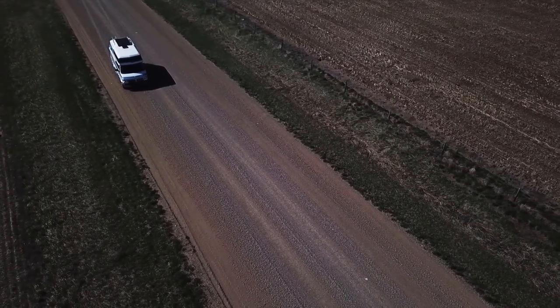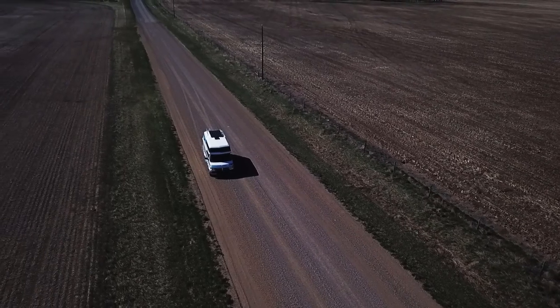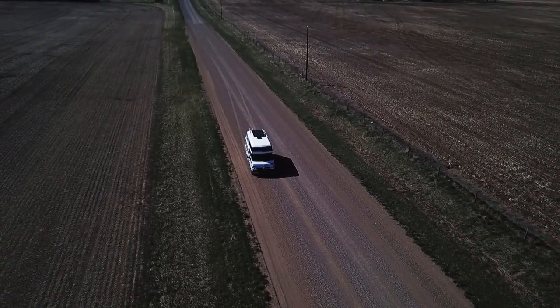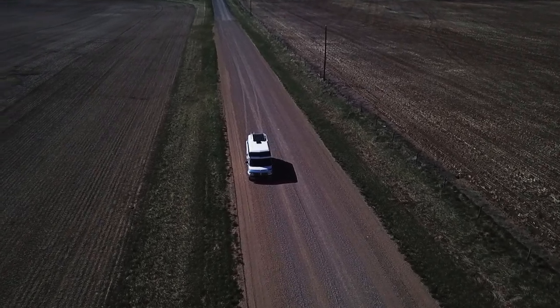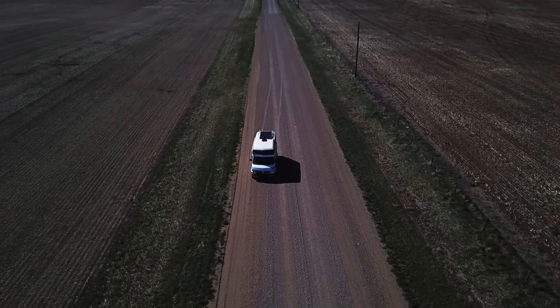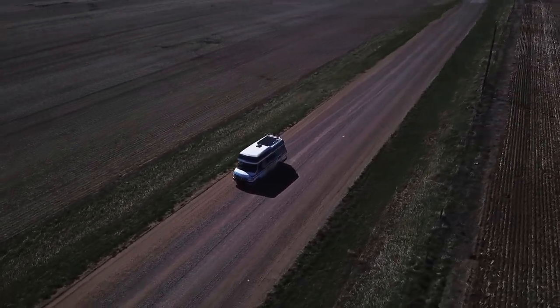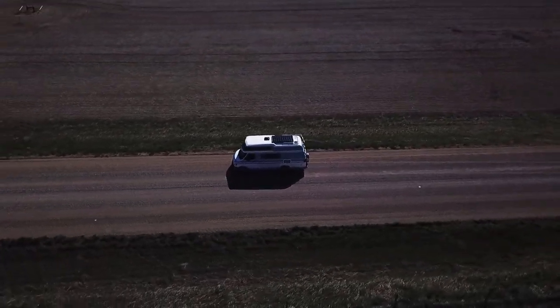There we are, back in front of the van now. I am higher than the wires are, so I'll swing out over to the right here, right over top the wires. Don't know if you can see them or not, but there they are.